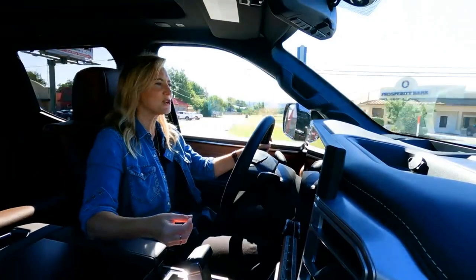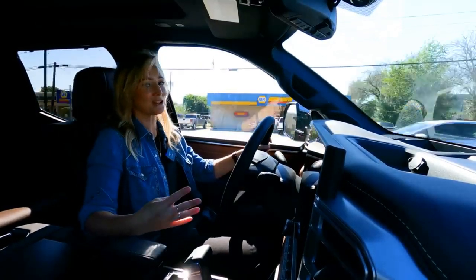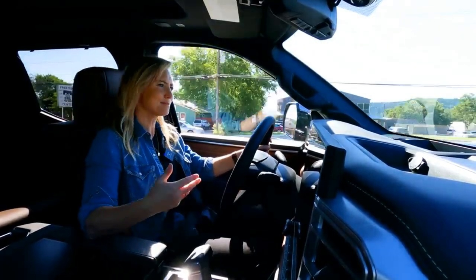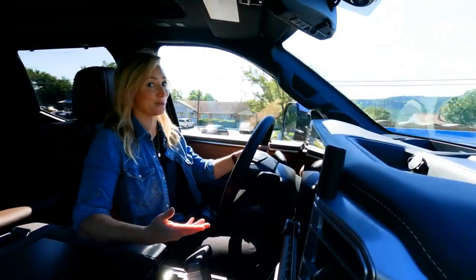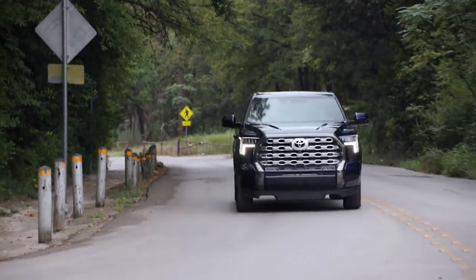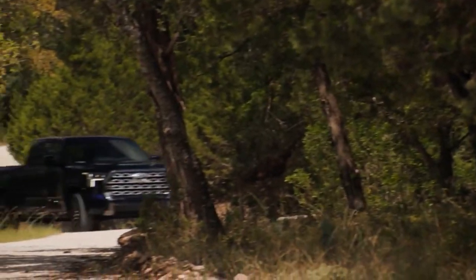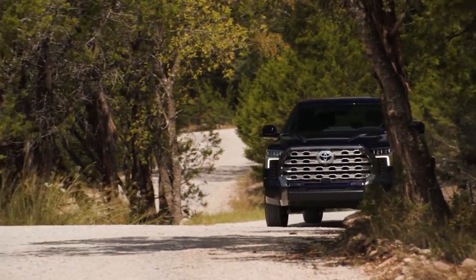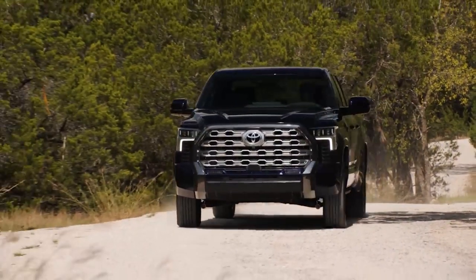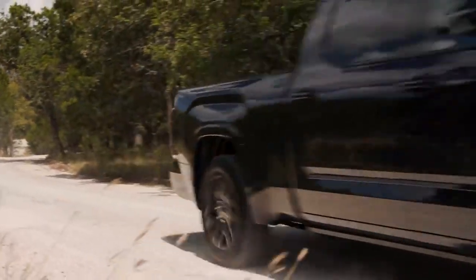Now, both of these engines mate to a 10-speed automatic transmission — that's four more gears than you had with the last Tundra. Sometimes more gears doesn't always mean better, though. I'm not going to lie, this transmission isn't blowing my socks off right out of the gate. It's had a bit of gear confusion when downshifting, and it's not super quick. When it's off-road and you're not varying speeds as much, it holds gears and I'm happy. The more time we spend with this truck, the more we're going to get to know it, so stay tuned.